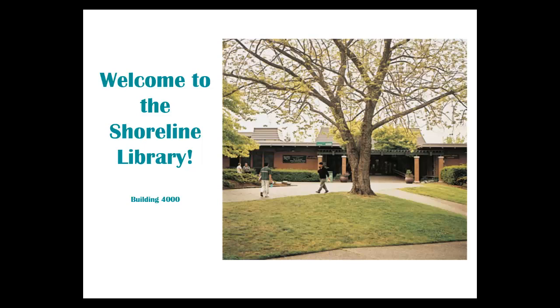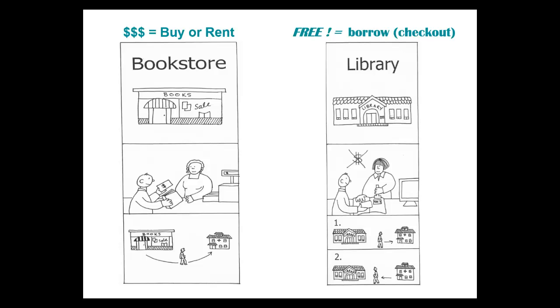Hello Shoreline students. This video will help you to understand and use your Shoreline library. Libraries are wonderful. In the library, everything is free for you to borrow or check out.